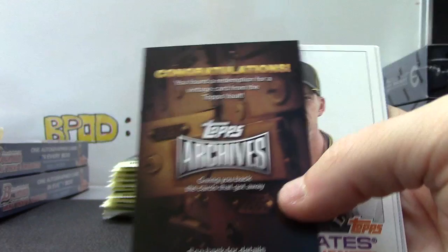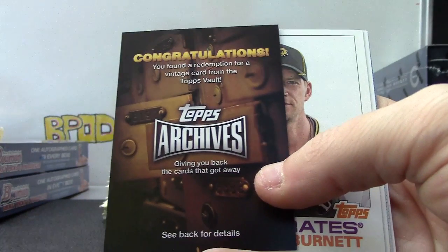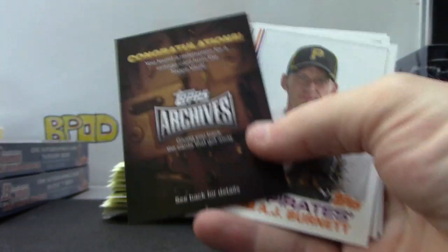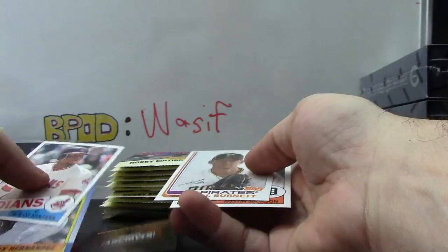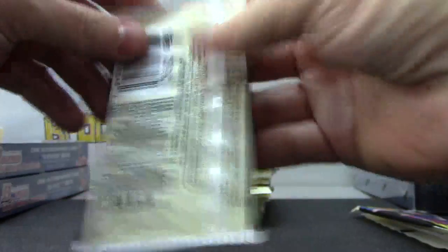Congratulations - you'll actually be getting these promotions. You bring this into a store and they'll have packs with cards from the 50s, 60s, 70s and 80s. For each one of these you redeem, you get a pack and you can find a card from any of those decades. I'm not sure what the biggest ones are.